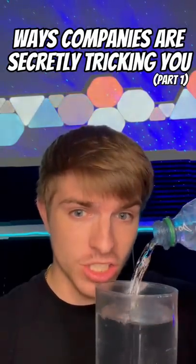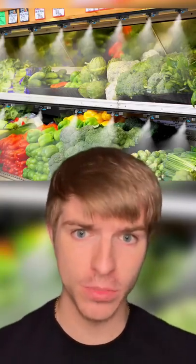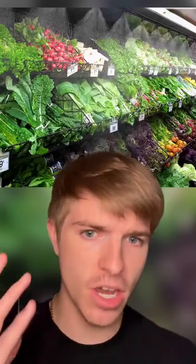Here are some ways companies are secretly tricking you. Firstly, have you ever been in the produce aisle at a grocery store and seen mist falling onto the vegetables? Well, this is actually a trick many companies use because wet produce actually rots faster, and it's just an illusion to make it look more appetizing.